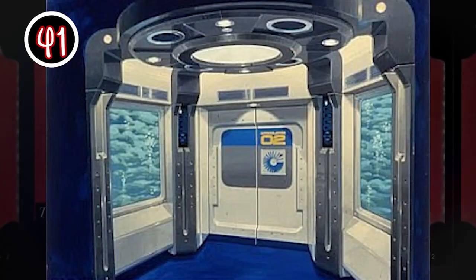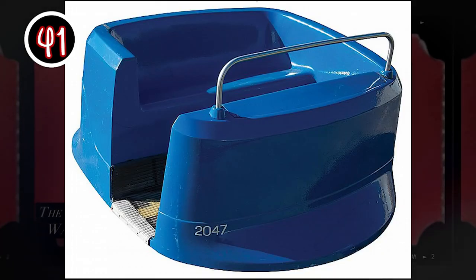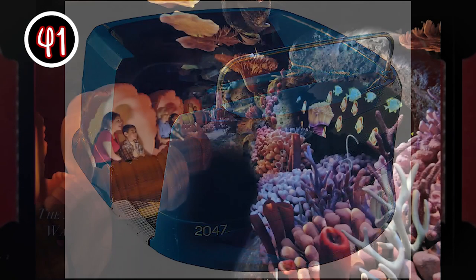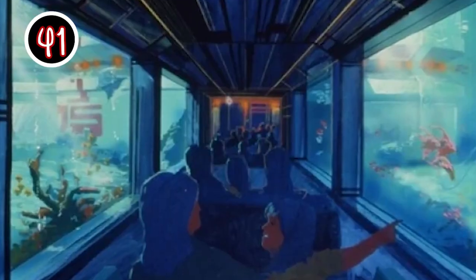For its main attraction, guests would venture through two pre-shows, one of which was a film that showcased the formation of the oceans. Next up was riding a Hydrolator — an elevator that brought guests to the sea floor. The Hydrolator was actually a fake elevator, complete with a shaking floor and rising walls that simulated descent. Finally, guests boarded Sea Cabs — which are now clamshells in the Nemo iteration — and were taken slowly through the giant tank. Riders were brought just a mere few feet away from sharks and other fish, often never before seen from such a distance on a moving vehicle.